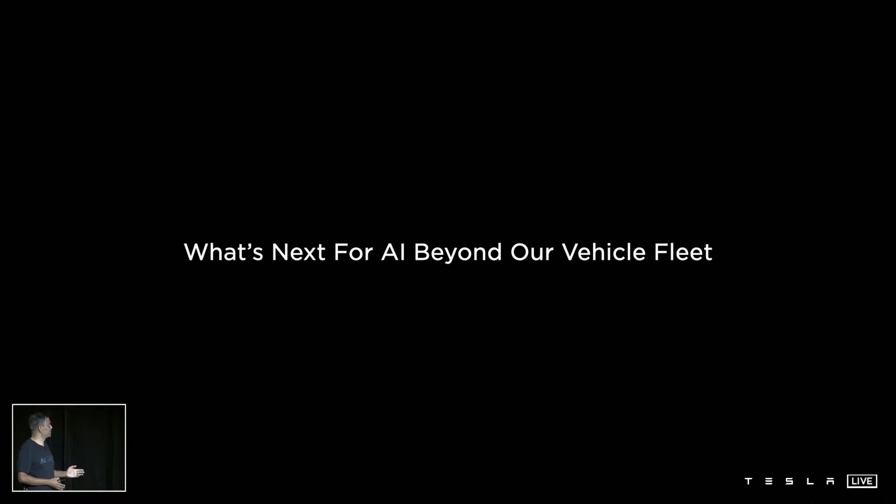Next up, Elon will update us on what's beyond our vehicle fleet for AI. Thank you.